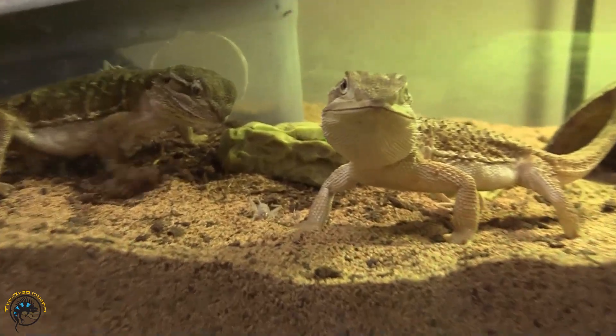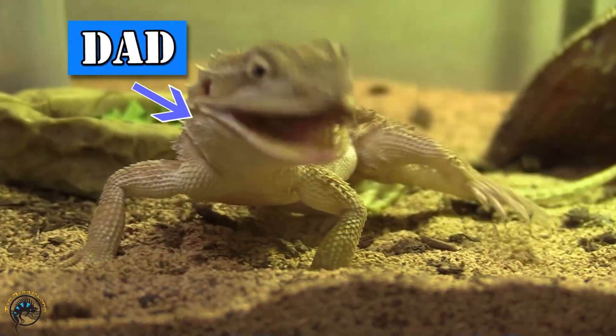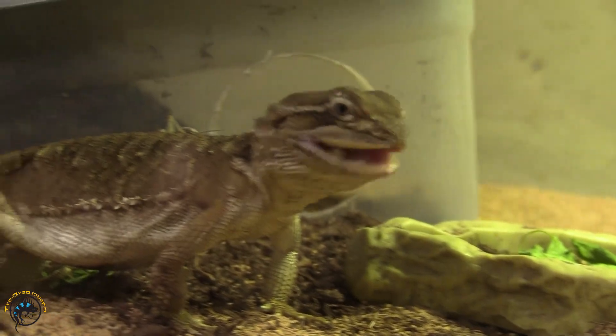And this is the guy responsible, aren't you? Yes. She's very hungry. Her friend over there — she's still got a belly full of eggs. Hopefully she'll lay soon.